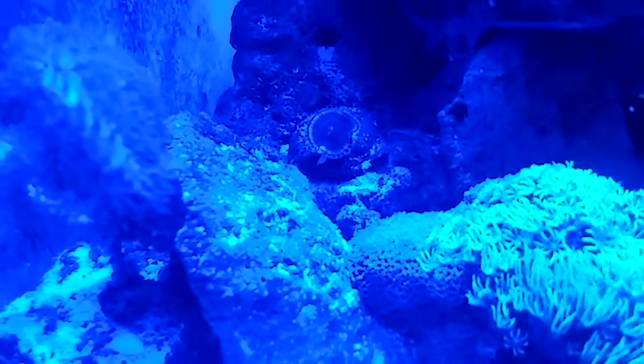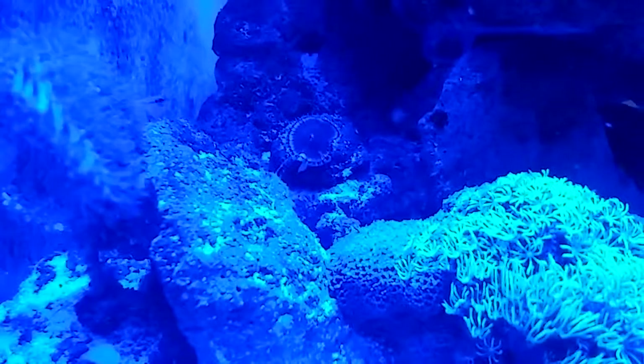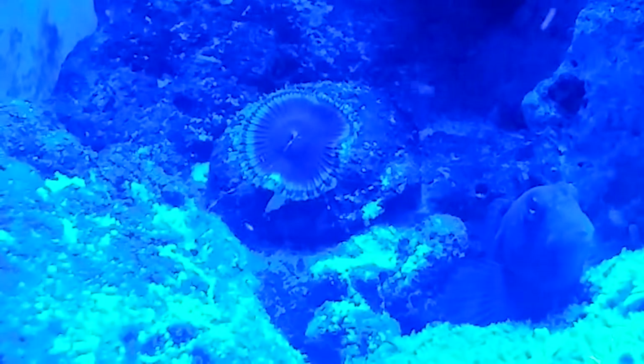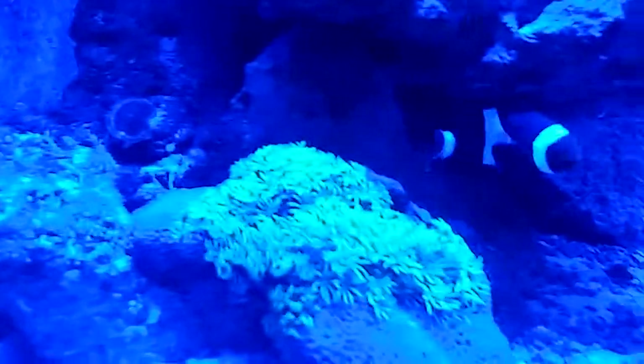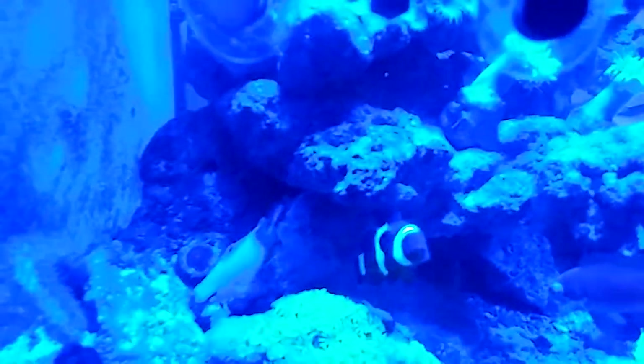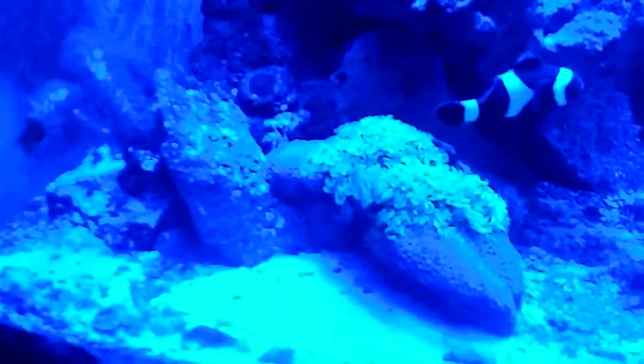Yeah, he has something coming out of his little mouth — it's like a long shoestring. Let me see if I can zoom in and do an auto focus. Right there — so he's feeding, he just hasn't grown or split. I Love Fast told me that those things are somewhat poisonous.